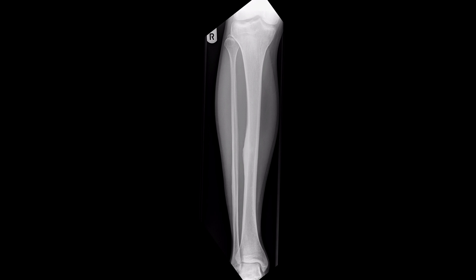This is an AP radiograph of the right tibia and fibula in a young but skeletally mature patient. On the lateral aspect of the diaphysis of the mid-shaft tibia, there is an obvious area of smooth, regular cortical thickening. If we zoom into that area and examine it in more detail, the endosteum appears smooth and well preserved, with no evidence of any scalloping.